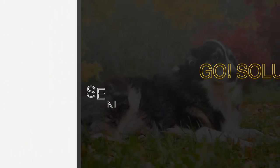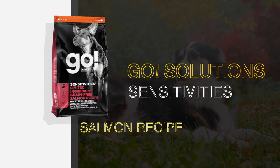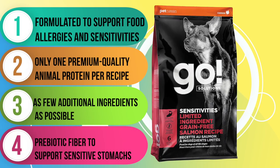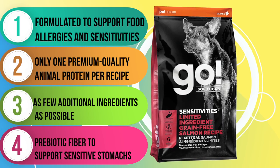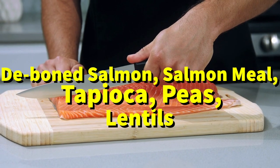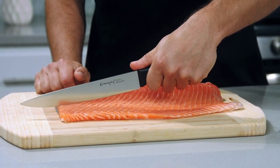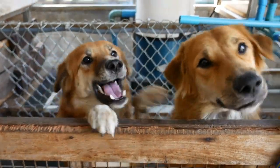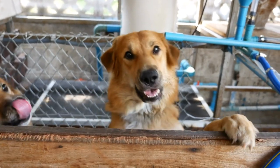Now let's talk about Go Sensitivity and Shine Salmon. This dry recipe is just one of the six delicious options available in the Go Sensitivities product line. Not only is it a limited ingredient formula with no by-product meals, wheat, corn, or soy, but it also includes probiotics to promote digestive health and omega-3s for a shiny coat. The first five ingredients are deboned salmon, salmon meal, tapioca, peas, and lentils. This grain-free recipe is suitable for all life stages, making it a great choice for both puppies and adults, with a fat-to-protein ratio of about 50% — great for dogs with both skin and stomach sensitivities.